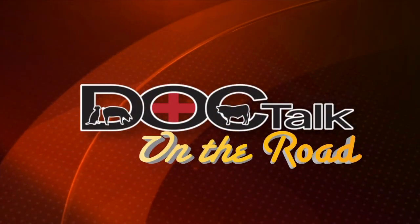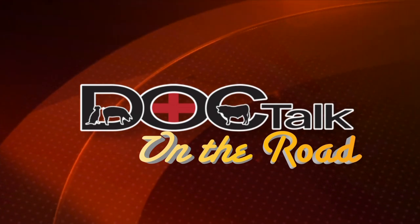Hi there, folks. Welcome to DocTalk. I'm sure glad you joined us today. We're going to have a great show. Dr. David Welch from Berlin, Pennsylvania is going to be joining us today, and we're going to talk about the veterinary supply and sustainability of veterinary practices, and some of the things going on with student debt as well. Stay tuned. Enjoy the show.